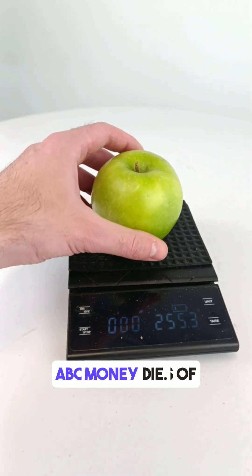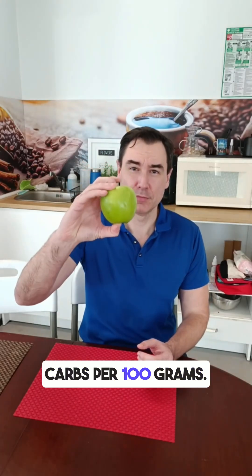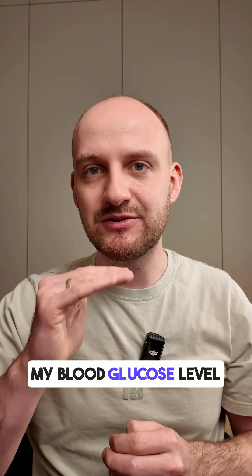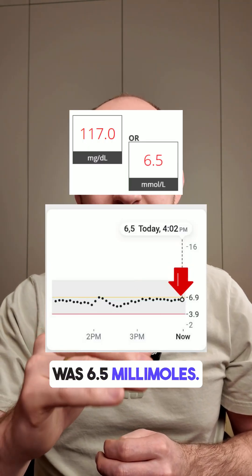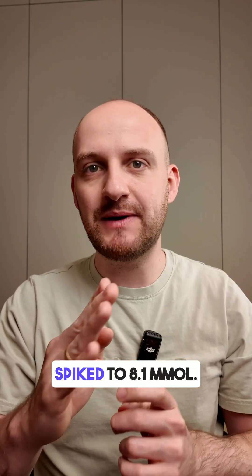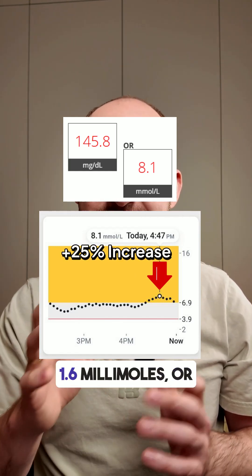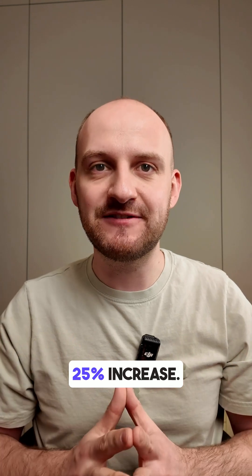Green apples have about 12 grams of carbs per 100 grams, so this one had about 30 grams of carbs in total. Before eating, my blood glucose level was 6.5 millimoles. One hour later, it spiked to 8.1 millimoles — that's a jump of 1.6 millimoles, or a 25% increase.